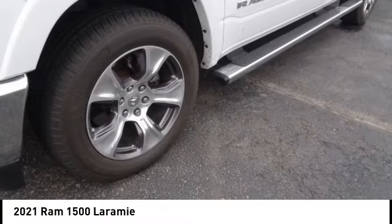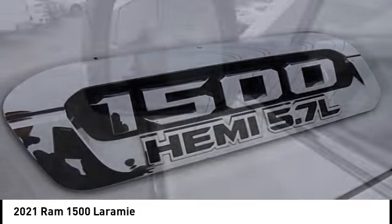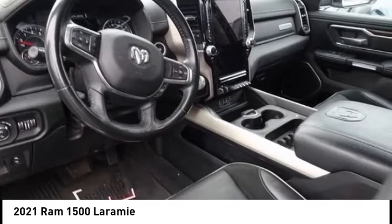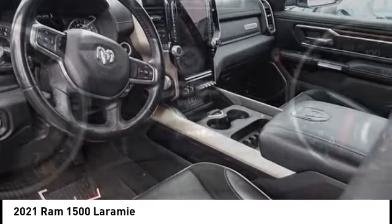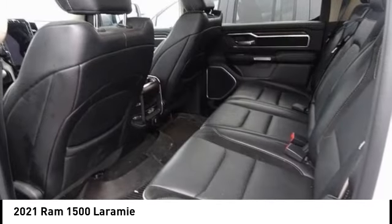We are pleased to show you the 2021 Ram 1500. It went against the Chevrolet Silverado, Ford F-150, and Toyota Tundra, which are all excellent trucks in their own right. The Ram took home the prize for its well-rounded strengths.